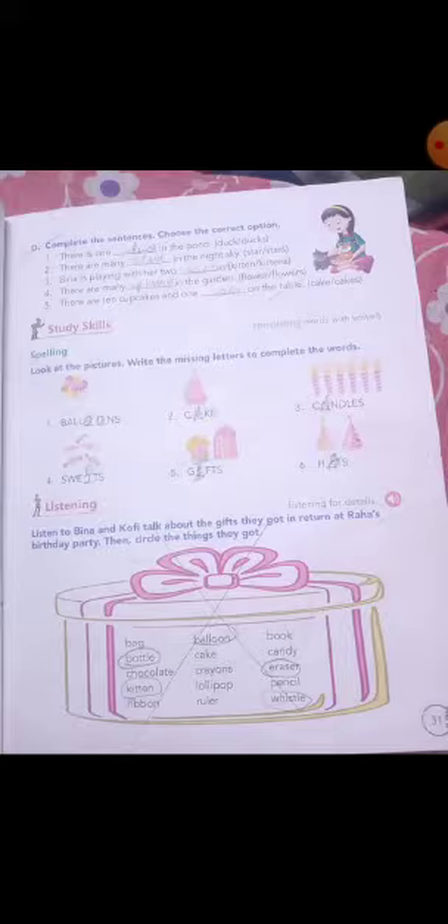Fourth sentence: there are ten cupcakes and one dash on the table. Table pe one dash hai, ek dash hai. Ek kya hai? Ek cake hai, or ten cupcakes hai. One hai, so S will not come. Then answer is cake.